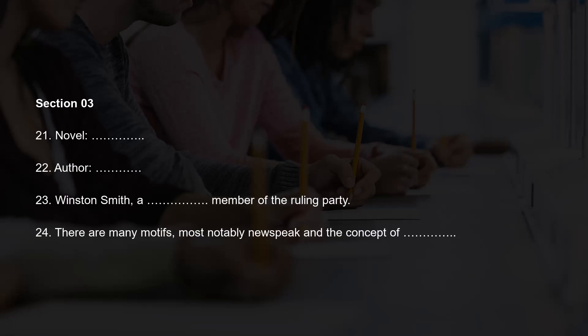Section 3. You will hear a conversation between a tutor and two students who are taking classes on modern literary classics. First, you have some time to look at questions 21 to 24. Good morning, everyone. Today we will be discussing George Orwell's 1984 and focusing on character development and motifs.